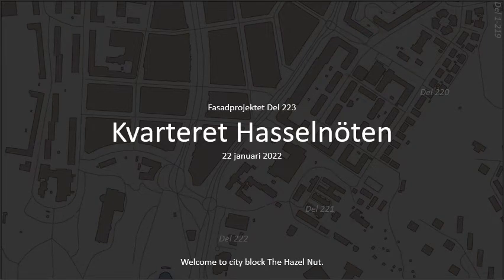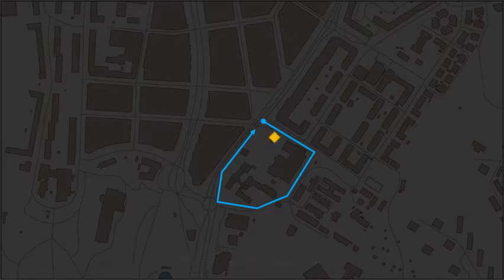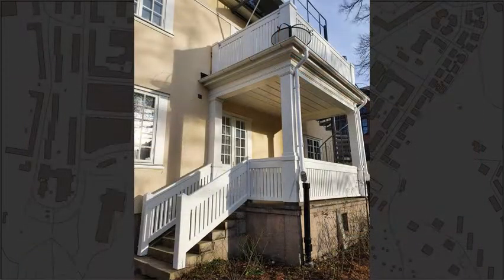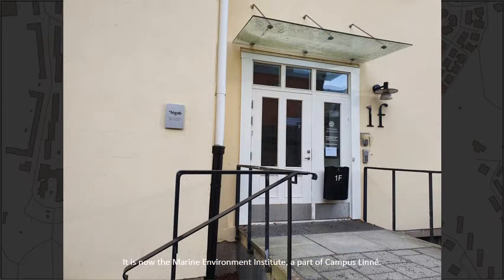Welcome to CityBlock The Hazelnut. We start at the address Seminariegatan, number 1F. It is now the Marine Environment Institute, a part of Campus Linné.